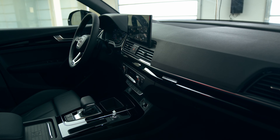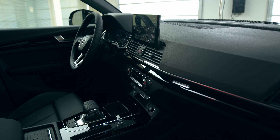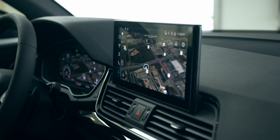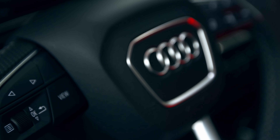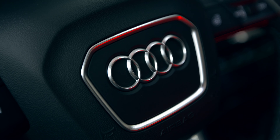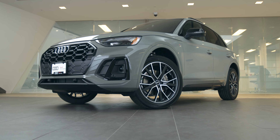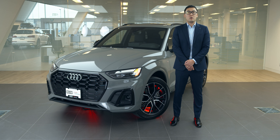Stepping inside, you feel an instant sense of luxury and calm from the exceptional interior space. The reimagined Q5 interior offers first-class comfort for everyone, with generous head and knee room, allowing up to five passengers to enjoy long journeys. With outstanding acoustics and high quality materials, the inside of the Q5 is like your own mobile oasis.